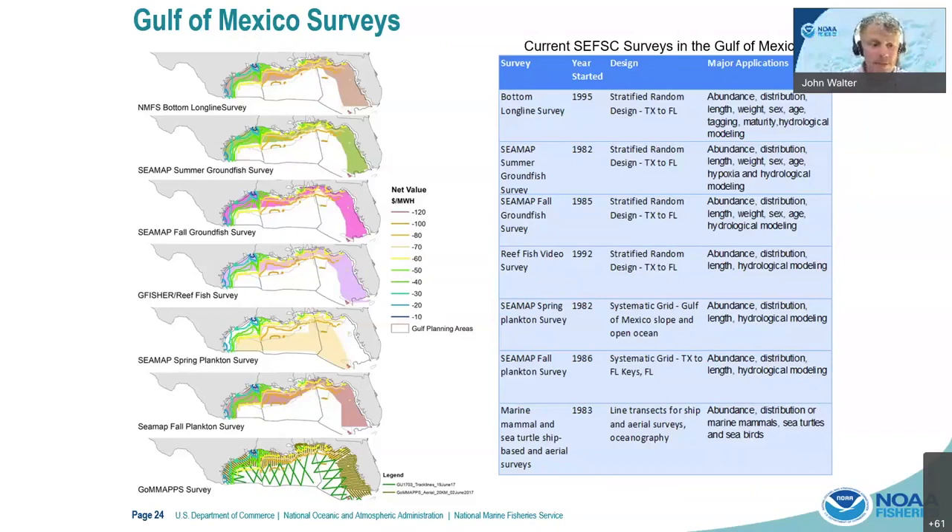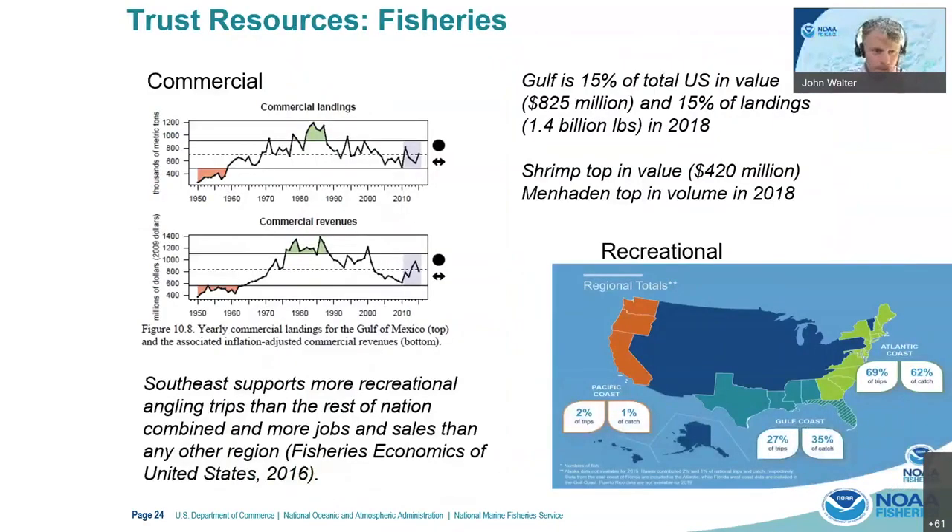We also have substantial fisheries — the Gulf of Mexico represents 15% of the total value of commercial landings and 15% of the total landings. In 2018, shrimp is our number one fishery in value at over 420 million, and menhaden is the top in volume. Our recreational fisheries are also some of the most valuable in the country — the Gulf supports more angling trips than the rest of the nation combined and more jobs and sales than any other region. Our recreational fishermen are very vocal, highly influential, and very active stakeholders.